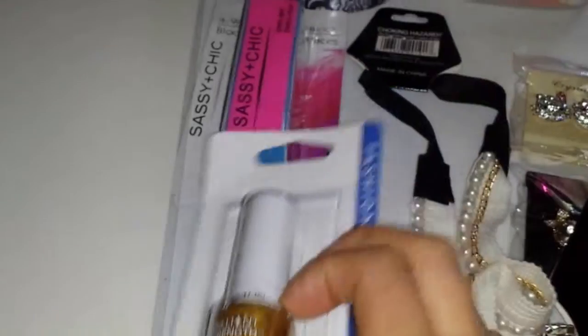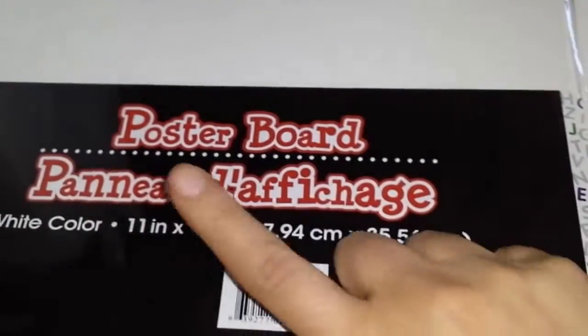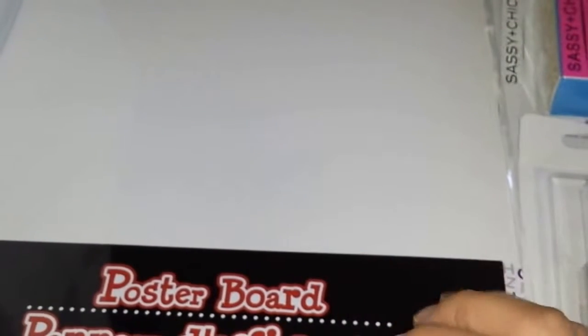I also picked up this poster board — five sheets, size 11 by 14. I always like to have poster board because I use it for a lot of my DIY projects. It's really sturdy and I like that it already comes pre-cut to a decent size rather than buying one big sheet and cutting it myself. I already have the black one and the metallic holiday ones they came out with, so I got this pack too.